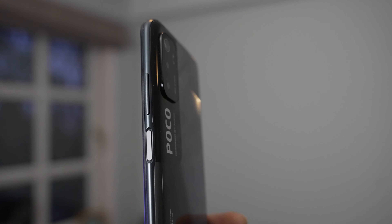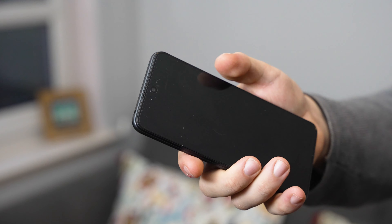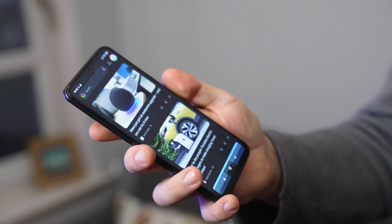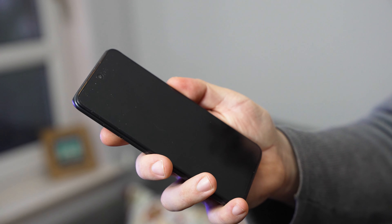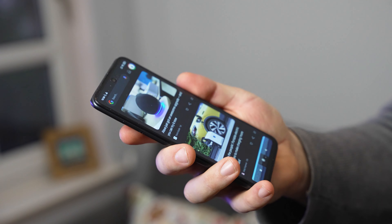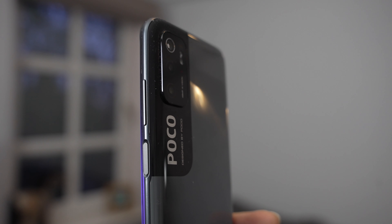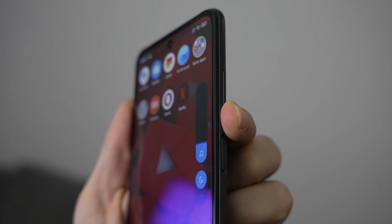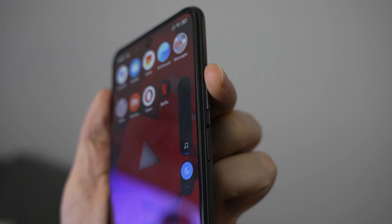As with other Xiaomi devices over the last year and a half, the fingerprint scanner on the POCO M3 Pro is recessed into the side of the device in the power button, giving you a comfortable tactile experience with a very fast and reliable scanner. There's also a volume rocker on the right-hand side which is tactile and easy to reach in a pocket when you want to adjust media volume.